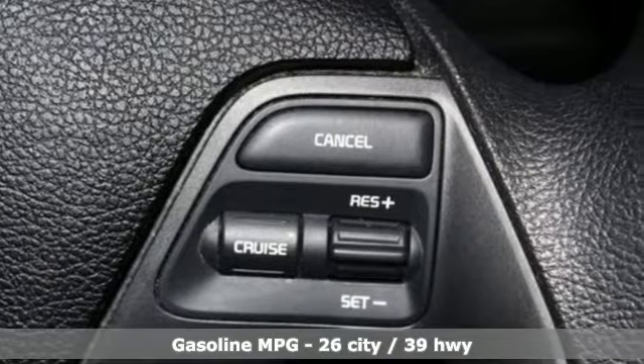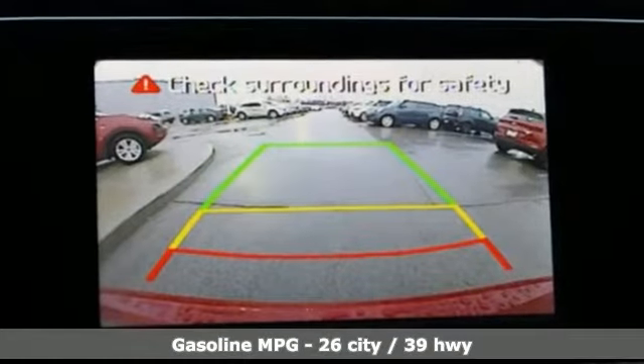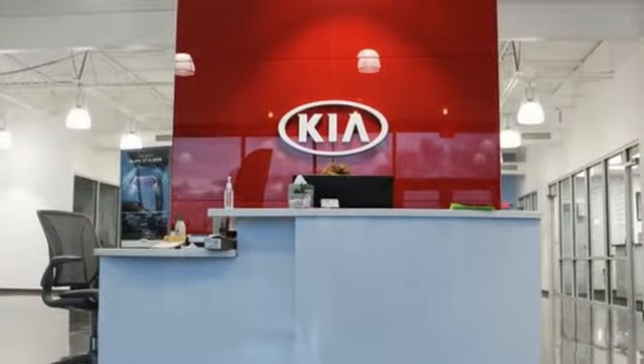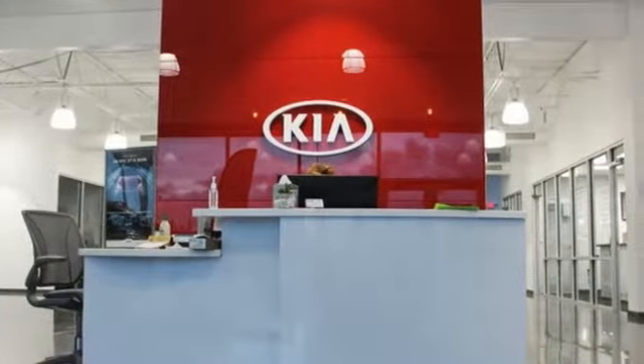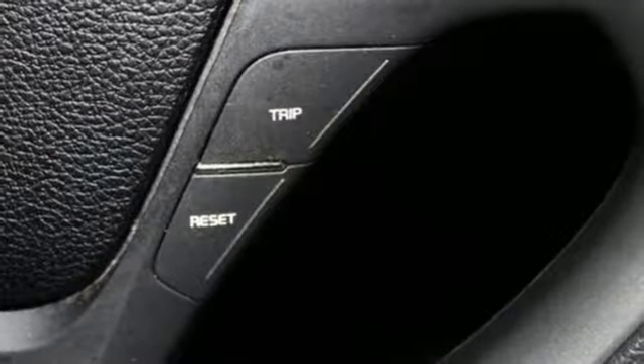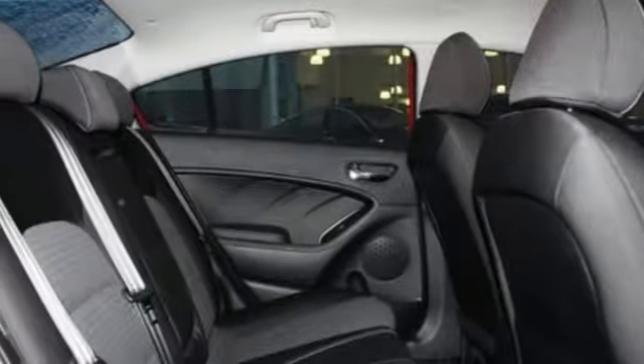External memory control, power heated mirrors, manual tilting steering column, wireless phone connectivity, manual telescoping steering column, automatic transmission, metallic paint, gas pressurized shocks, and an inline four-cylinder engine.